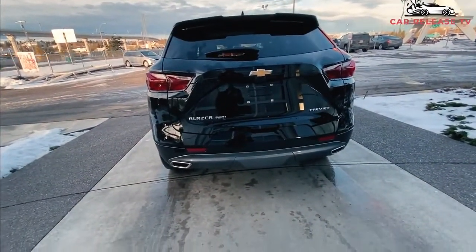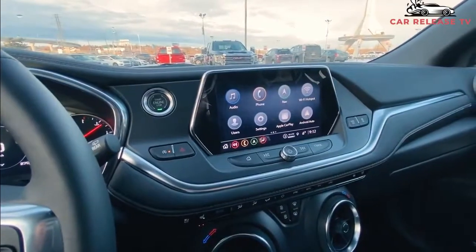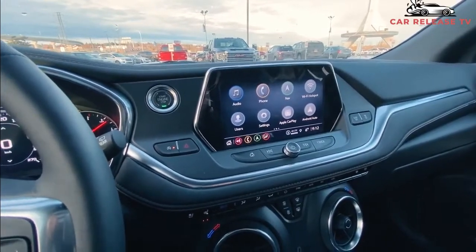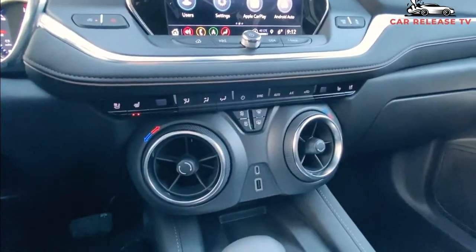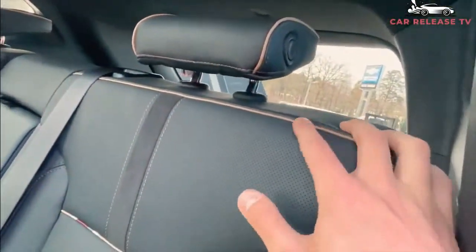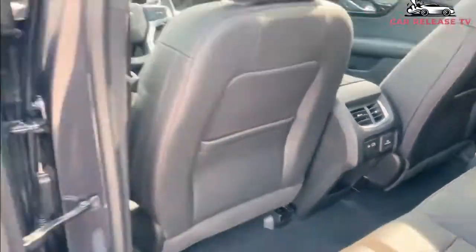Chevrolet has concentrated more on a variety of features to boost safety and improve handling. However, one of the biggest downsides relates to optional features — to have all of them, you have to pay considerably more than competitors such as the Ford Edge, Honda Passport, and Hyundai Santa Fe. That said, the ample high-tech features make it satisfying for the driver to sit in the cabin and drive for long hours.